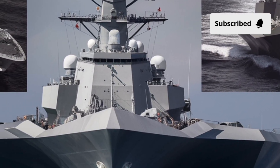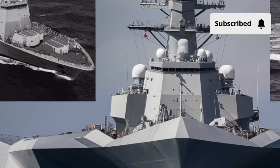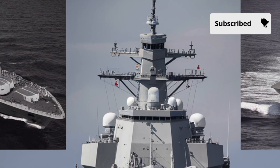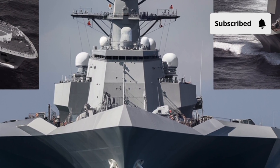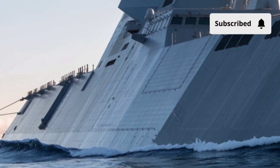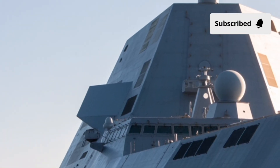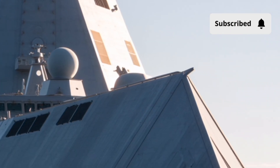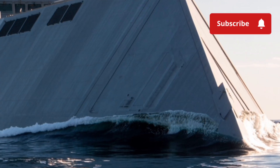Many people believe the Zumwalt will influence warship design for decades. The interior of the USS Zumwalt is just as futuristic as the outside. The ship features some of the most advanced automated systems ever seen on a naval vessel. Because of this automation, the Zumwalt only needs around 147 crew members — unbelievable considering that traditional destroyers often require 250 to 300 sailors. This means the ship had to be designed to provide more comfort and more personal space to the crew than older vessels.